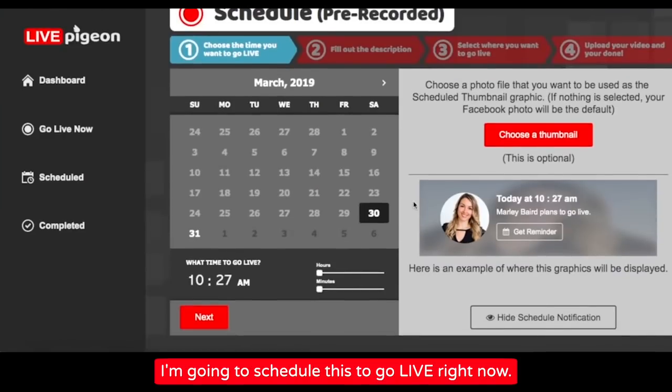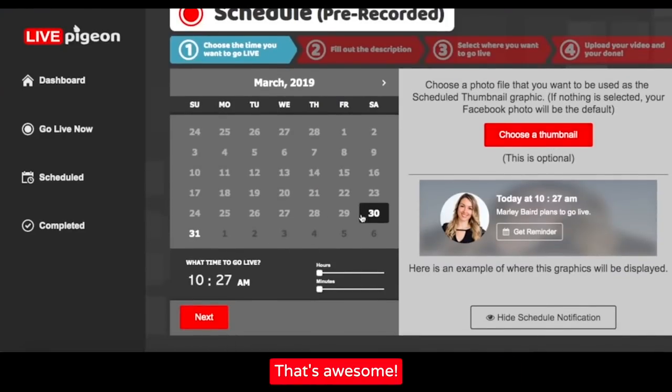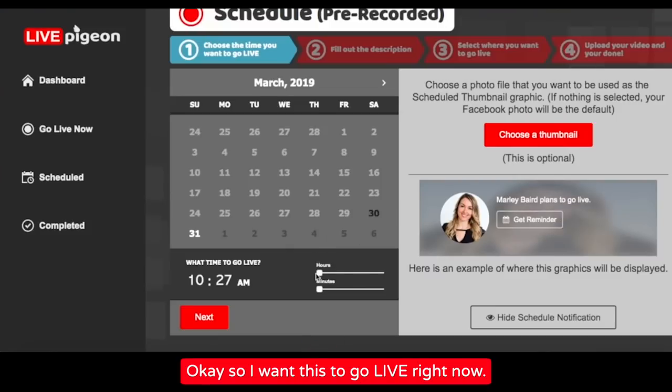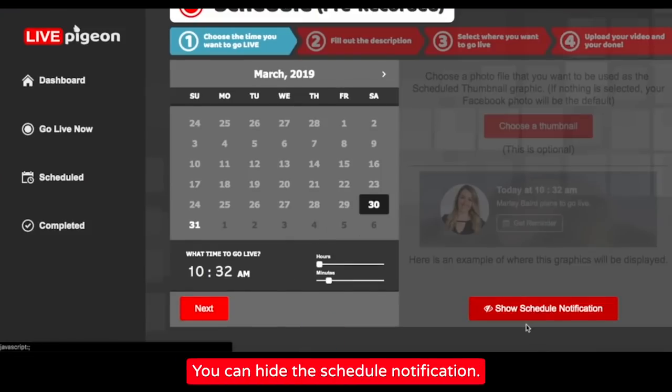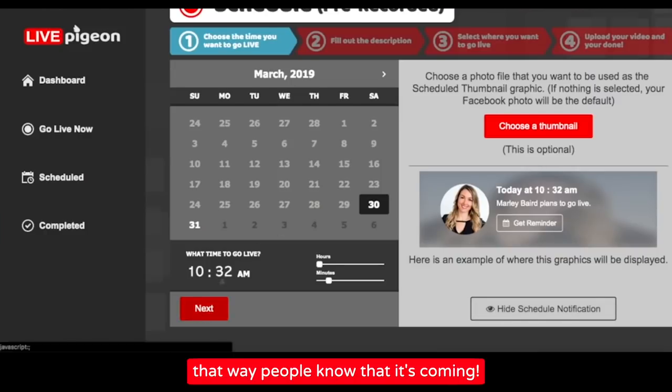I'm gonna schedule this to go live pretty much right now. You can also choose what thumbnail — that's awesome. I want this to go live pretty much right now. You can have a schedule notification, so maybe I'll put the schedule notification so that people know that it's coming.